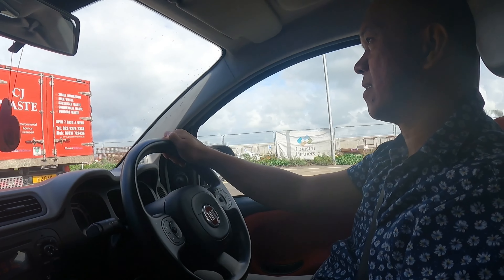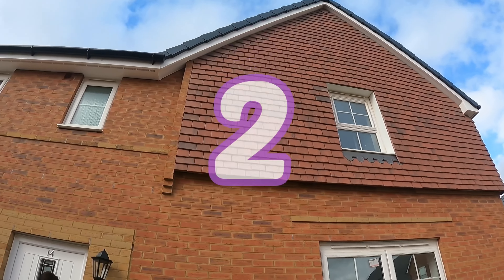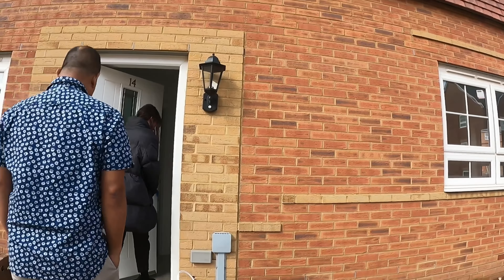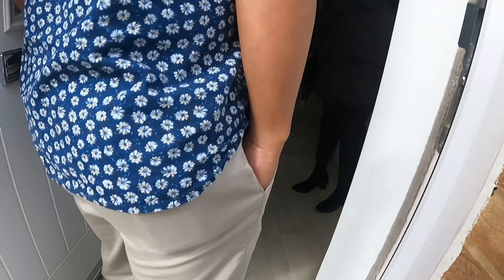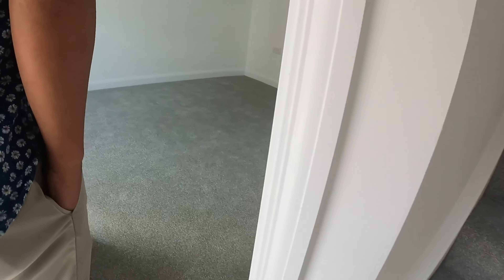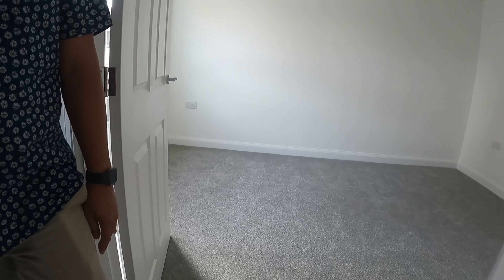Good luck sweetheart. See you later. So it is completely brand new in here. It's a new little property. Are we okay with the shoes? You can do what you like.